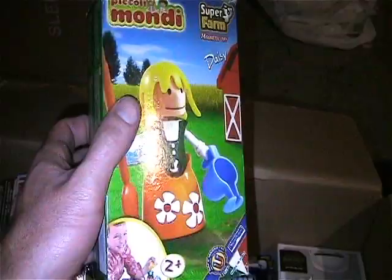I have this Piccoli Mondi Super Farm Magnetic Toy of Daisy. The box has been opened but as you can see the figure is still mint in unopened plastic baggy.